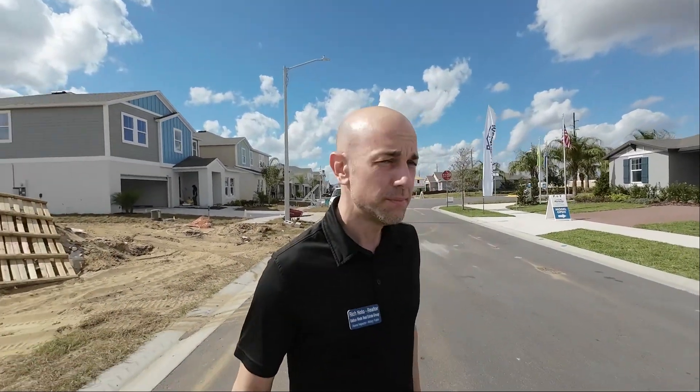I'm over at Lawson Dunes. This is in Haines City. I've got this model house in the back of me from Meritage and I just want to point out that they are building so fast over here. It's amazing.